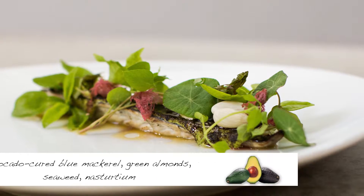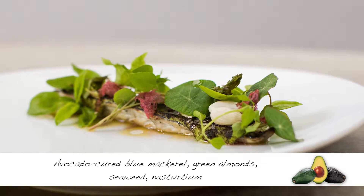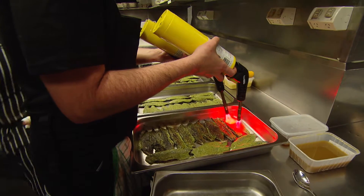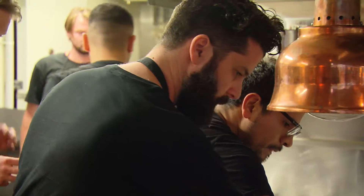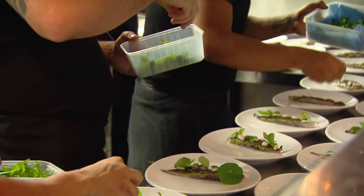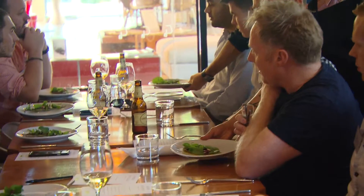Avocado can be quite interesting and versatile. It's got a natural nutty complexity about it. For the blue mackerel — there's a lot of it around at the moment now the water's getting colder — we've made a cure of pureed avocado with seaweed, a little bit of sugar and salt. We spread it on, let it cure, and then we're going to blowtorch it to caramelise nicely and give a nice crust on the mackerel.